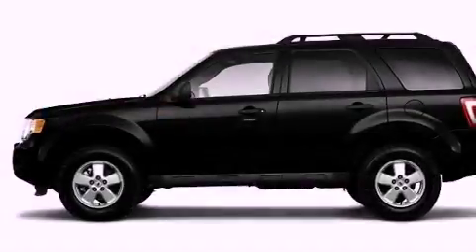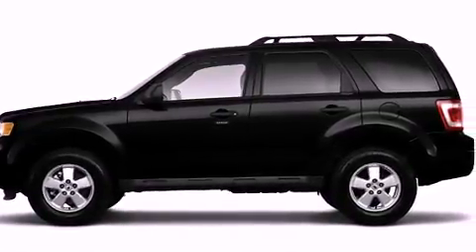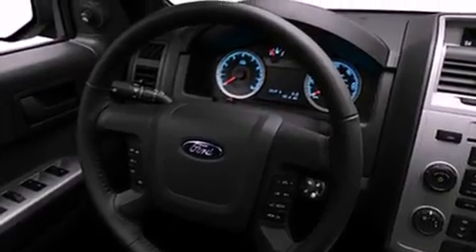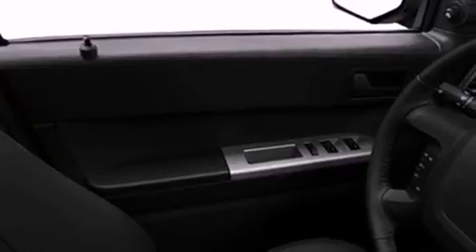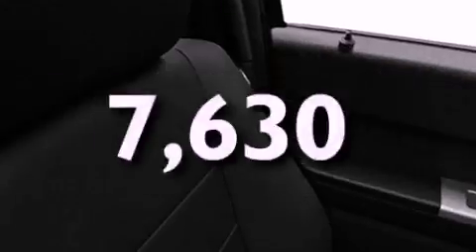All of the following features are included: a low tire pressure indicator, traction control and stability control systems, an auto-dimming rearview mirror, a security system, roof rails, fog lamps, an anti-lock braking system, dual airbags, air conditioning, and this vehicle has fewer than 8,000 miles on the odometer.